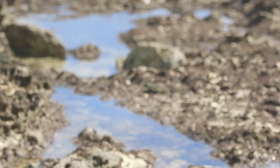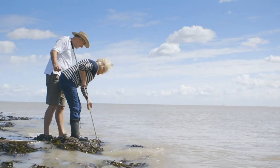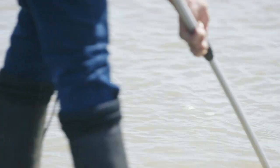Prawns can be found all around the British coast. They live in areas where they have rock and weed cover. If you want to catch them, try a low tide during the summer months.